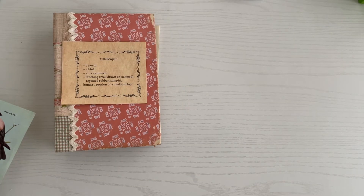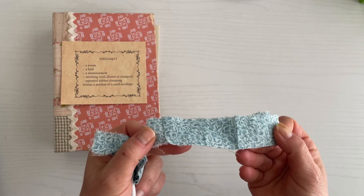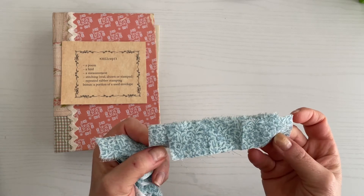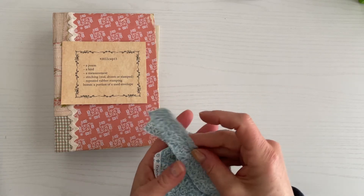Next is stitching — real, drawn, or stamped. And of course I like to sew, so I'm thinking about using this fabric here and maybe stitching a ruffle for the page. That's kind of what I'm looking at for that prompt.